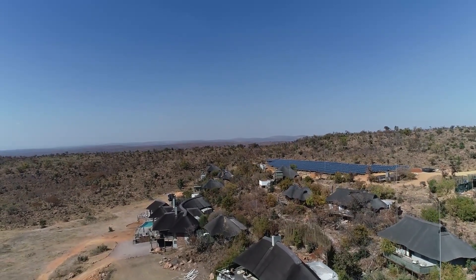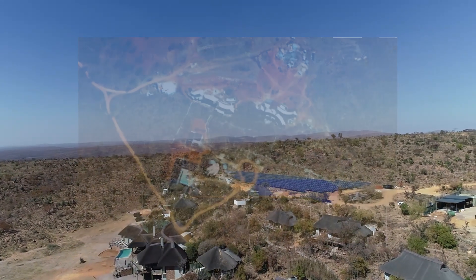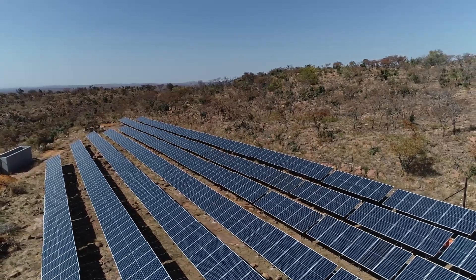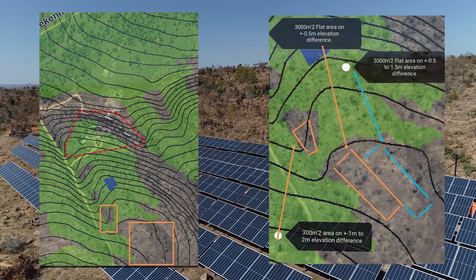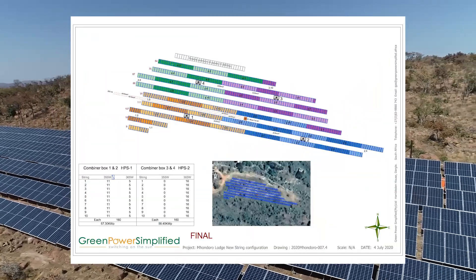After two years of planning, calculating, and preparing, the transition from concept idea to full implementation was ready to commence. Environmental impact assessments, geological and visibility studies from within the reserve were just a few of the hurdles to take before Green Power Simplified could start designing the final layout.